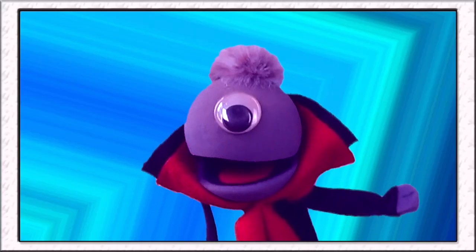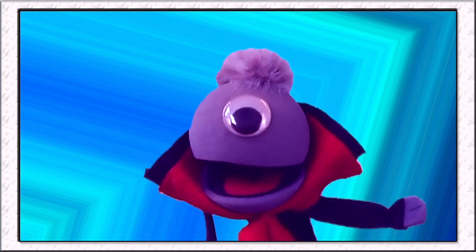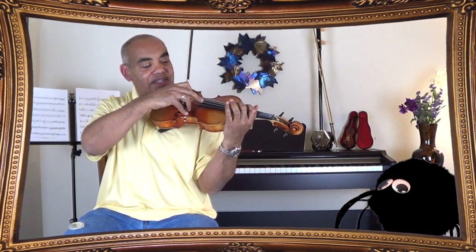Stephen, what's that stick that you're holding? I've seen violinists rub it across the strings. Is that what makes the sound? Yes, this is called the bow, and you'll see on the bow here, we have horse hair. You rub this across the string — or you just let it glide, actually. And the horse hair contacts the string and makes it vibrate.